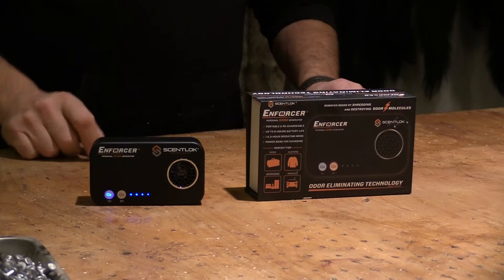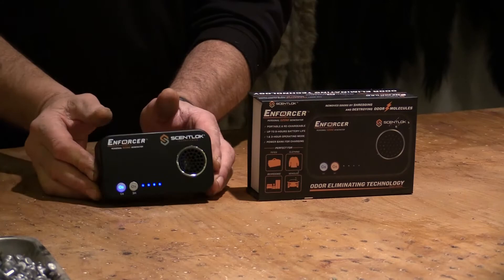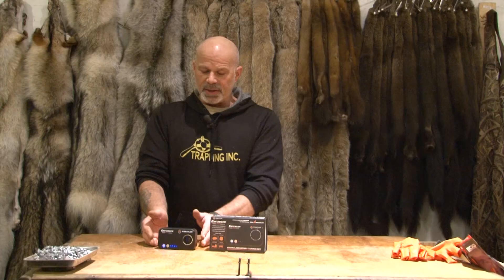This is called the Enforcer, and this is the actual unit itself right here. It's running — you can't even hardly hear it. It is rechargeable, uses batteries, and has two settings: one hour and three hour. Press the button and walk away.